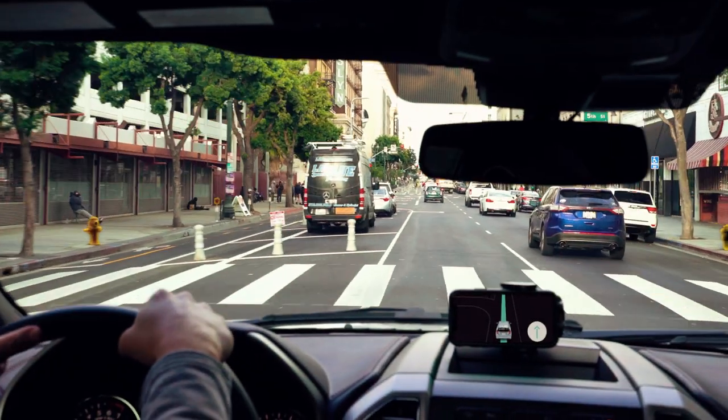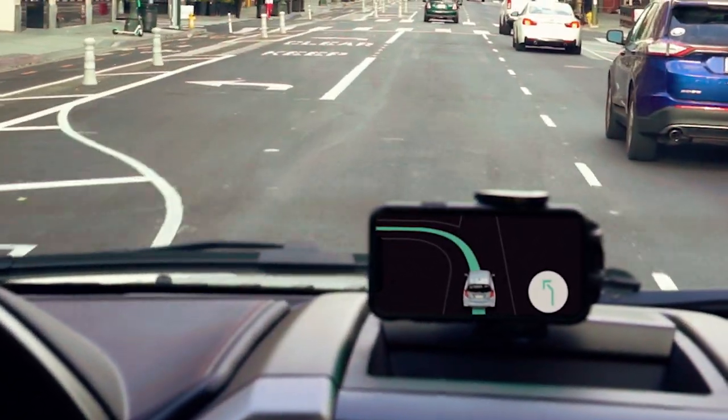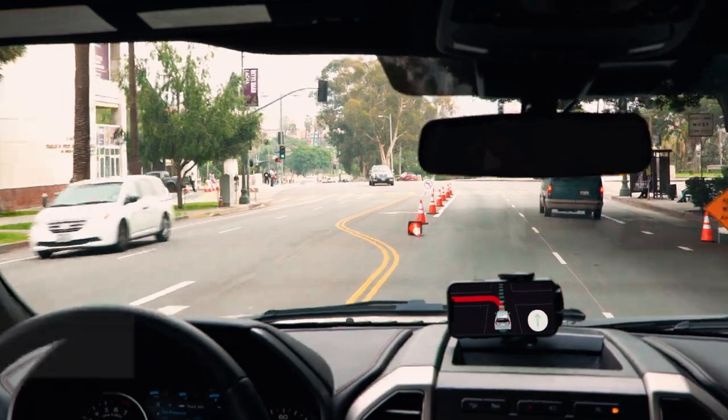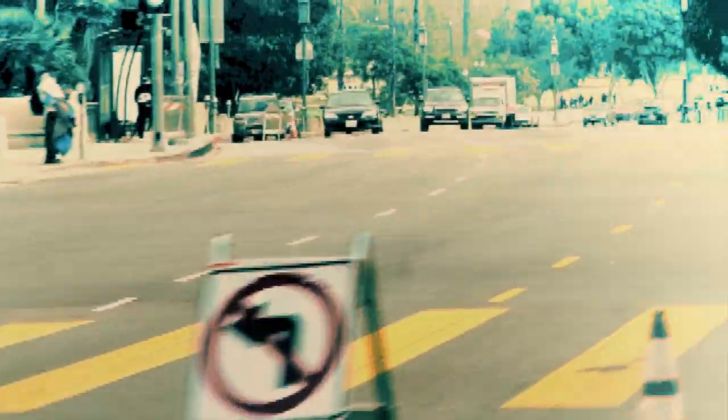It provides maneuver instructions based on objects detected in the driver's view — for example, 'Turn left at the traffic light.' With automatic change detection, LiveSense SDK promptly alerts drivers when signs or road conditions differ from those on the device or on-board map.